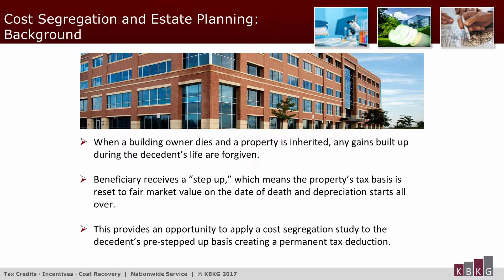Cost segregation can also be a useful tool in estate planning. When a building owner dies and property is inherited that has appreciated in value, any gains built up during the decedent's life are forgiven. The beneficiary receives a step-up, meaning the property's depreciable tax basis gets reset to fair market value as of the date of death, and depreciation starts all over again. Because of the step-up, there's a time-sensitive opportunity to apply cost segregation to the decedent's pre-stepped-up basis, creating a permanent tax deduction.